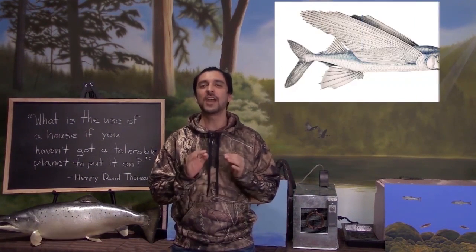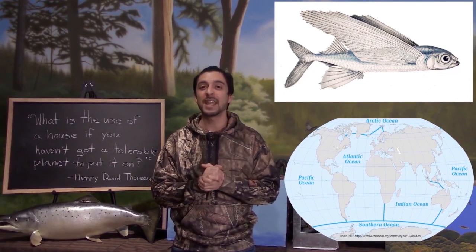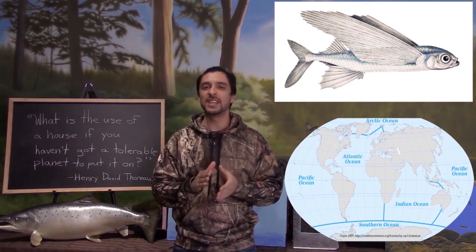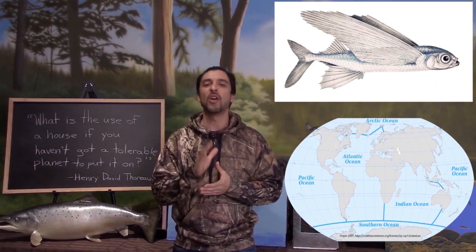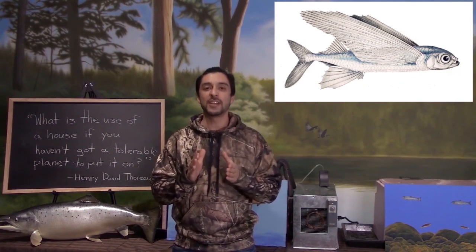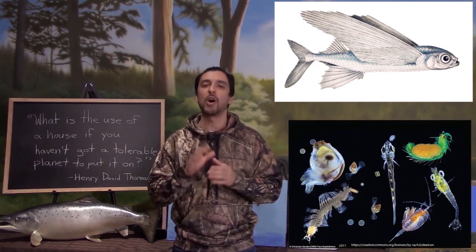Welcome to another segment of Fishy Facts — as always, I'm Johnny Nene. This week we're going to talk about a really cool fish: the flying fish. Flying fish are found in temperate and tropical marine climates across the Atlantic, Pacific, and Indian oceans. They typically grow between 17 and 30 centimeters, but can also reach up to 45 centimeters in length. Flying fish feed on plankton, although they sometimes consume small crustaceans.